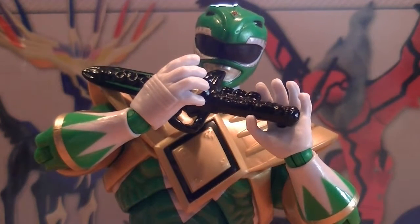What's up YouTube? This is another Toys'Amen review, and today we have for you the Armored Might Green Mighty Morphin Power Ranger, a.k.a. Tommy.